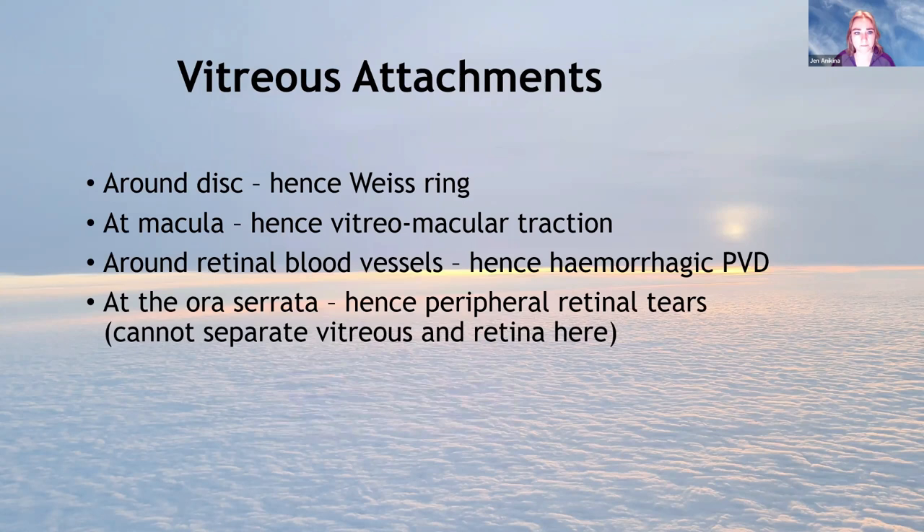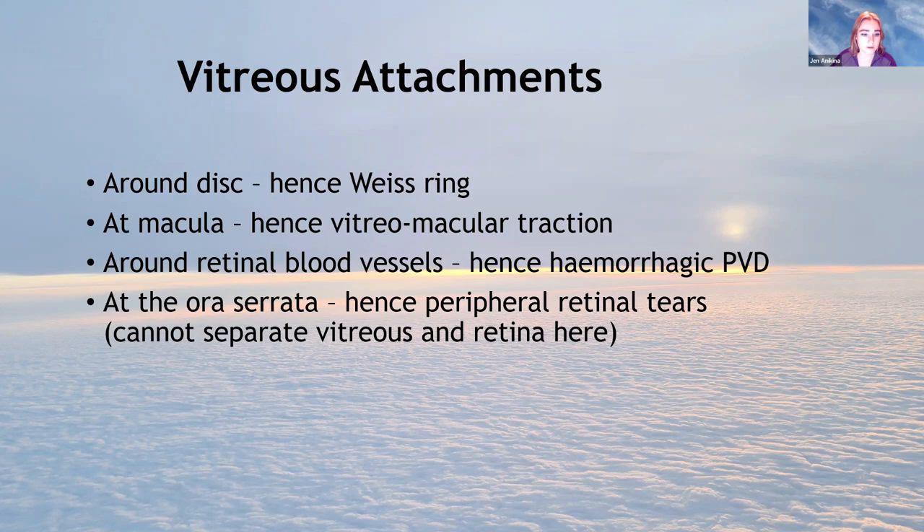The other vitreous attachments: the disc gives rise to the Weiss ring; at the macula, you get vitreo-macular traction and macular disorders; around retinal blood vessels, you can bleed when you have a PVD because of traction in the blood vessels; and the ora serrata attachments give rise to peripheral retinal tears, because you can't separate those attachments from the retina.